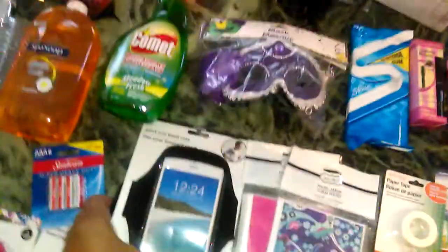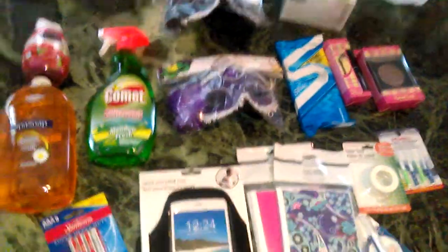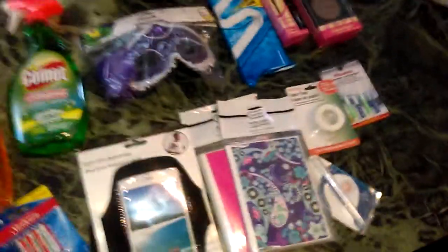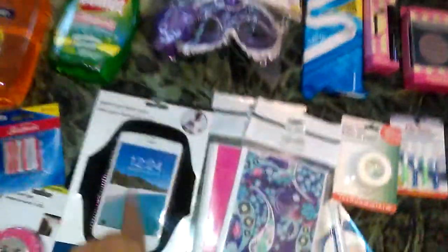I found another sports armband phone case — I like this one better than the ones they had previously. The other ones I had were in green and teal blue, and I was looking for black. Finally found it! That's an awesome deal for a dollar.